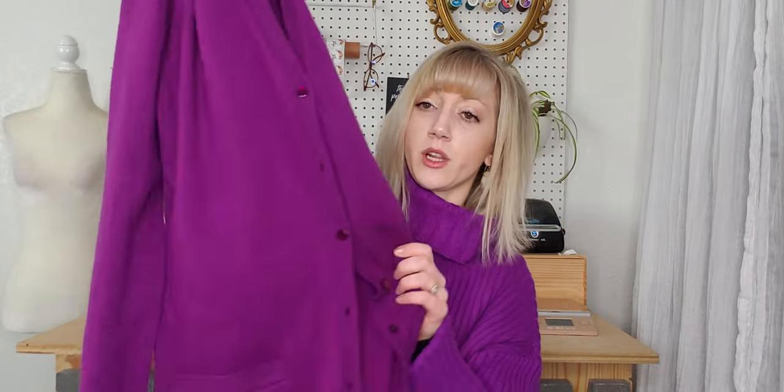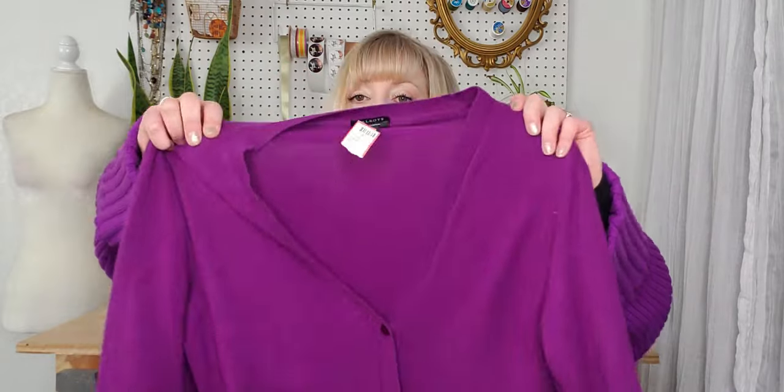This is another piece of cashmere — Talbots, pure cashmere, purple. I do need to sweater shave it a little because it's pilly on the front, but I really love the purple and the front pockets. It's a great piece.